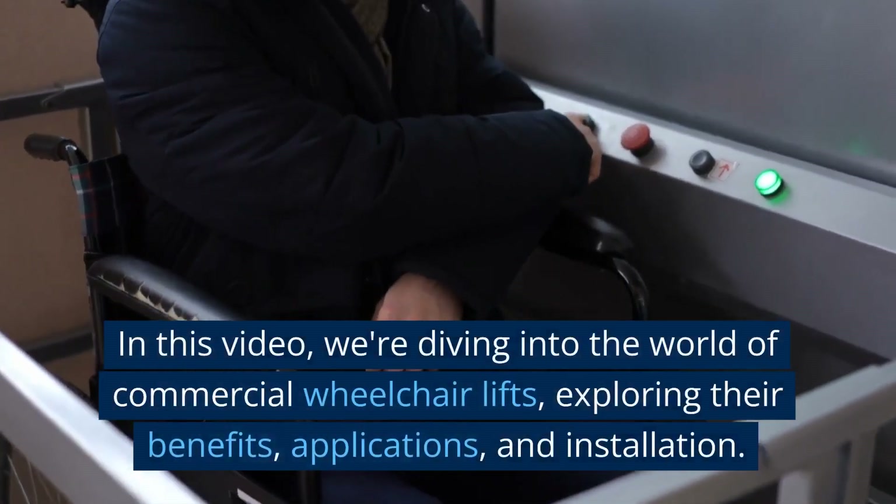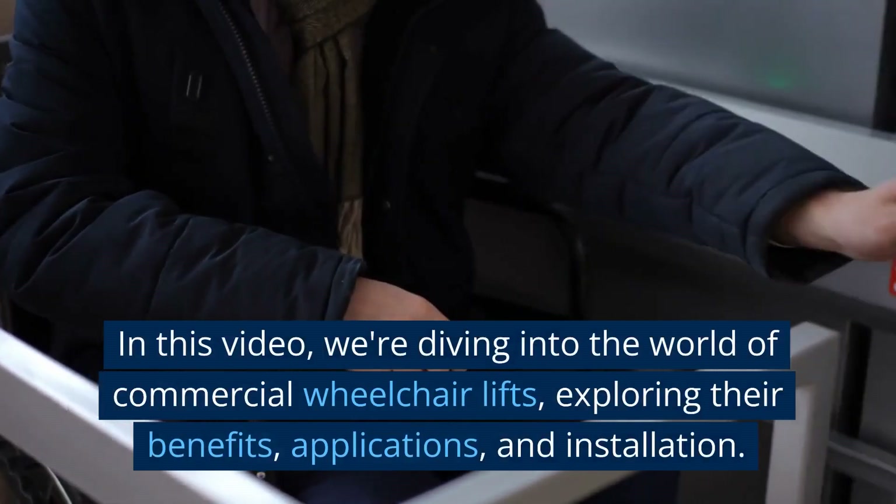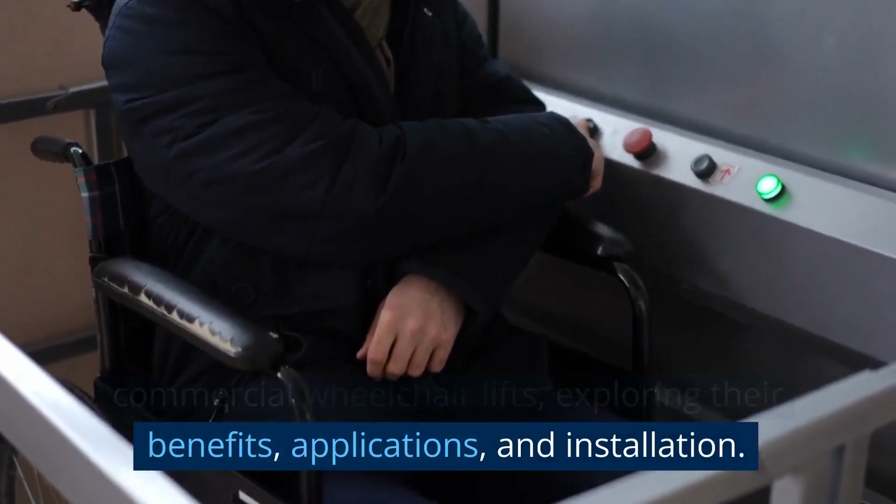In this video, we're diving into the world of commercial wheelchair lifts, exploring their benefits, applications and installation.